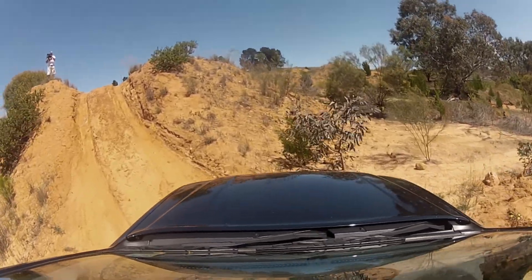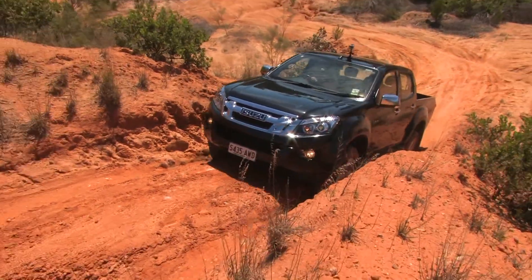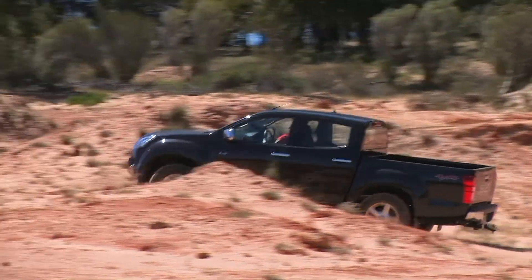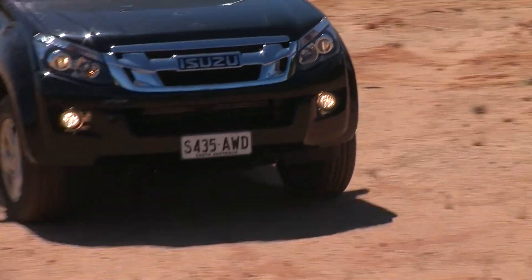We've made the descent. Let's see what the D-MAX's climbing ability is like going up the same hill. Lock ourselves in the groove, gently increase the engine speed, and up we come. That was easy — that was great. Well done. The Isuzu D-MAX really has got the spirit of a truck behind it. We've banged it over the Adventure 4WD test track and it's been a great ride. I'd recommend it to you — it's a great ute and it needs a look.